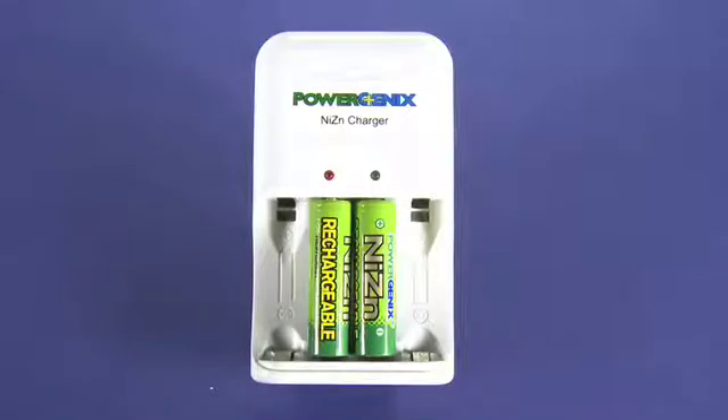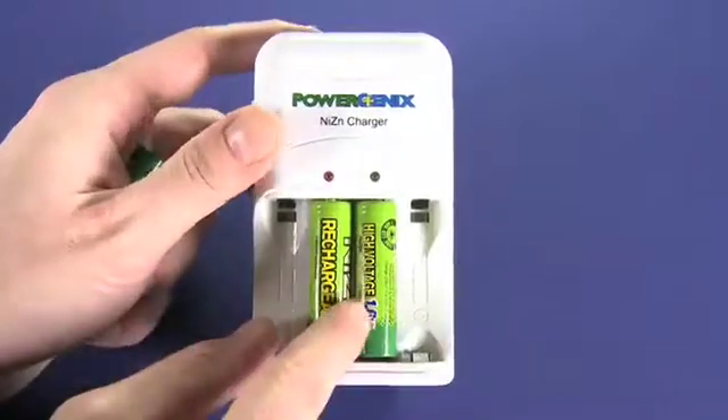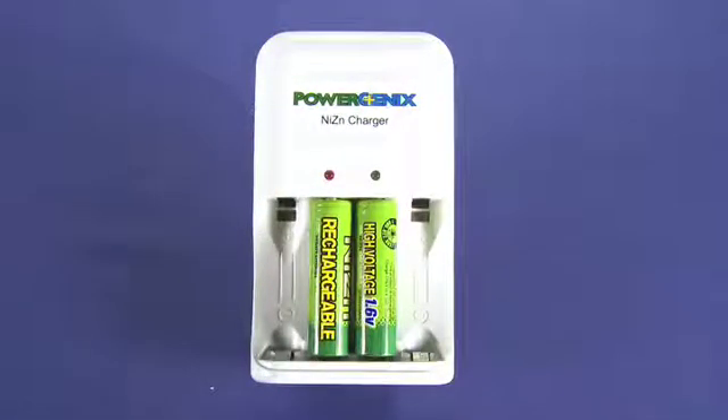Now what this is, it's really a new rechargeable battery system. We can see here, if we turn one of these batteries in the charger, that these are actually high voltage 1.6 volt batteries. Traditionally, a AA battery is 1.5 volts, and that will work in anything from an electric toothbrush, a remote control, toys, your Xbox or Wii controller, for example.